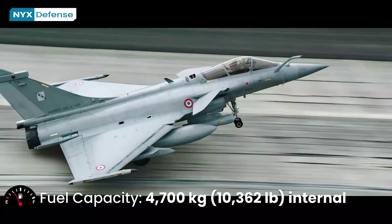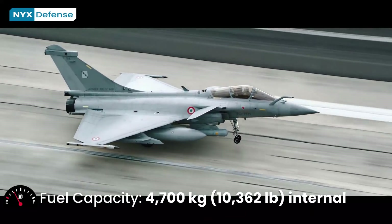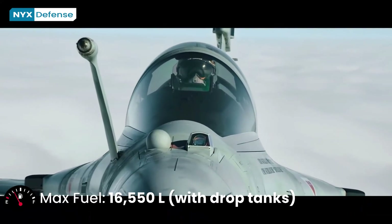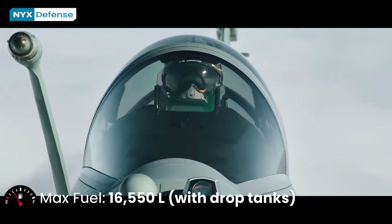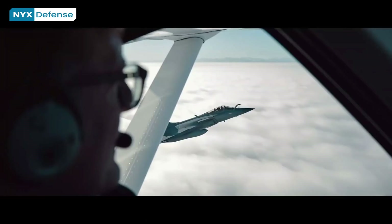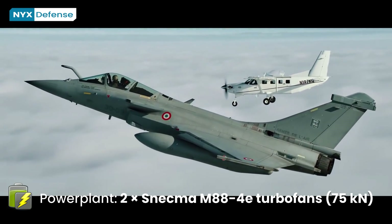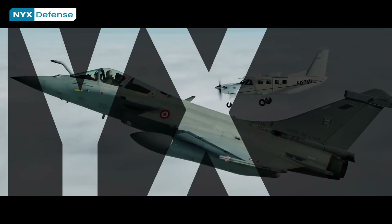The aircraft's canards also act to reduce the minimum landing speed to 115 knots. While in flight, airspeeds as low as 15 knots have been observed during training missions. According to simulations by Dassault, the Rafale has sufficient low-speed performance to operate from STOBAR-configured aircraft carriers and can take off using a ski jump with no modifications.